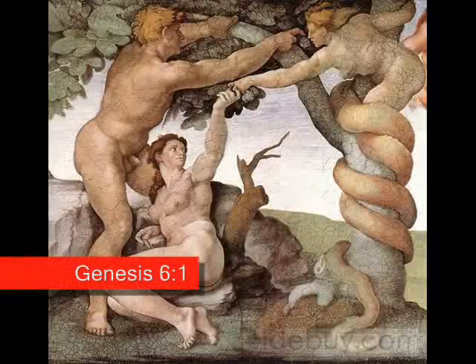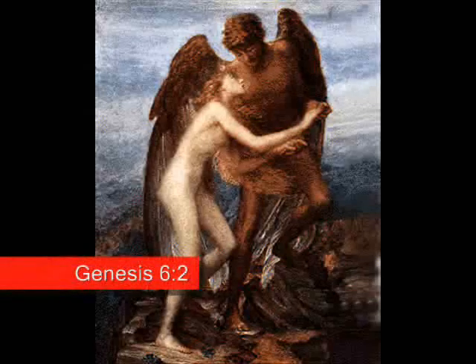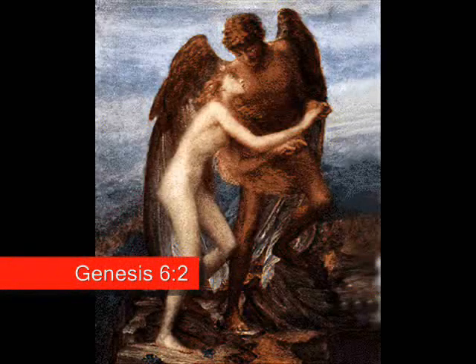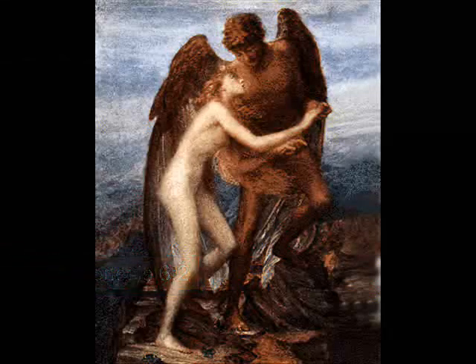It has now been well established by scholars that Genesis is an abridged version of the Sumerian creation story. When we read Genesis 6 from the Bible with the knowledge of the Anunnaki, it suddenly starts to make sense. 'And while human beings began to multiply on the face of the earth, daughters were born to them. The sons of God saw that the daughters of men were beautiful, and so they picked for themselves women, whomever they pleased.'